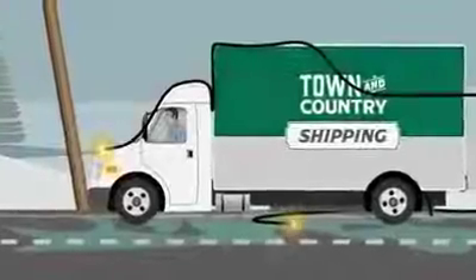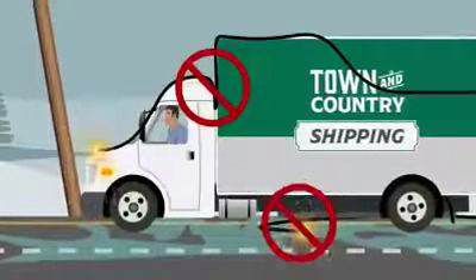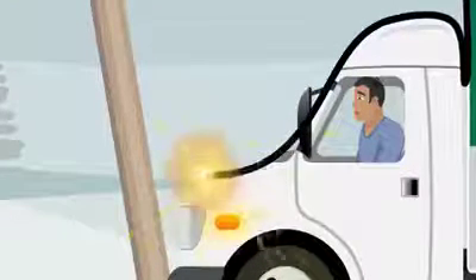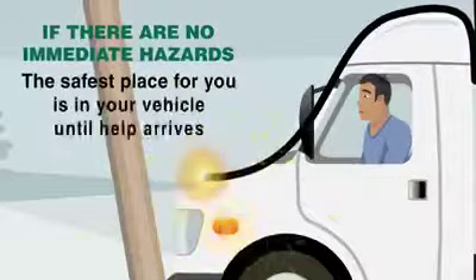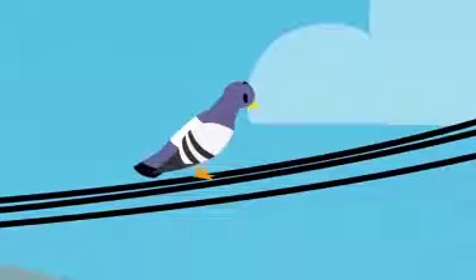If you can't break the contact, stay in your vehicle. Do not attempt to drive over downed power lines. Your instinct may be to flee, either in your vehicle or by foot. But if there are no other immediate hazards, the safest place for you is in your vehicle until help arrives. You're like a bird on a wire — as long as you don't touch the ground, you'll be safe.